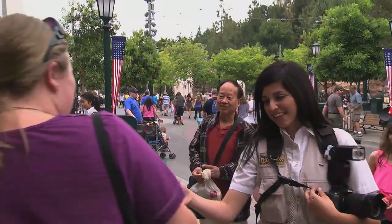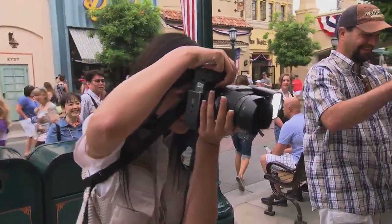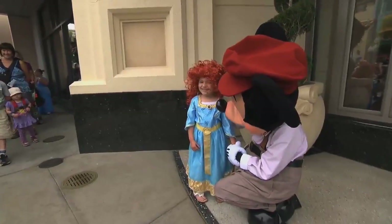Advice that I would give someone interested in pursuing this role is to smile and make sure that you're having fun, because the more fun that you're having, the more fun the guests are going to have, and in turn the photos will come out even greater.